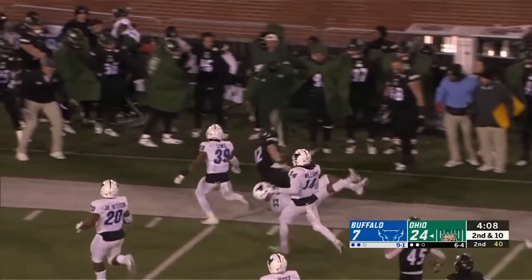When it comes to the quarterback being able to run the football — even when it looks like a designated deep back situation — that's when Rourke makes his best plays.